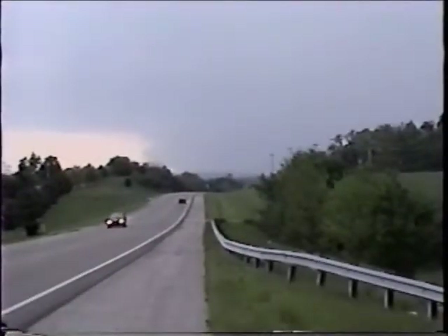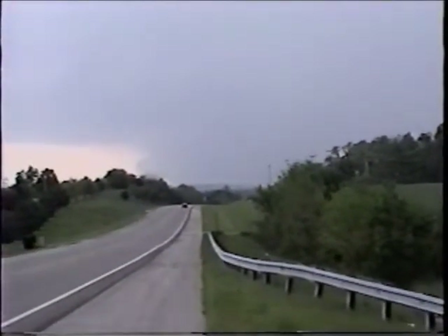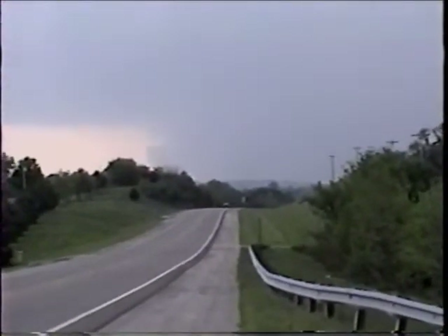I'm on Route 37 — not sure the name of the road — but I'm looking west at a big wall cloud. A tornado warning was just issued for this area, so I'll probably end up running in a minute.